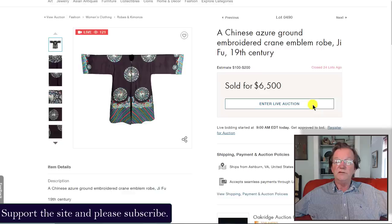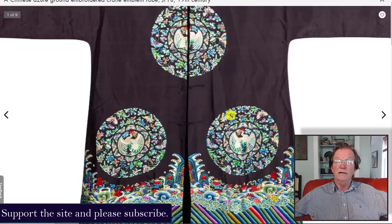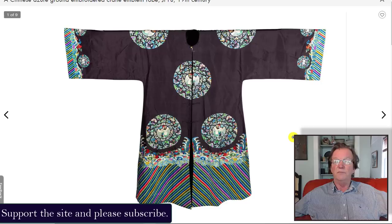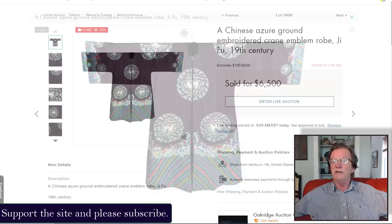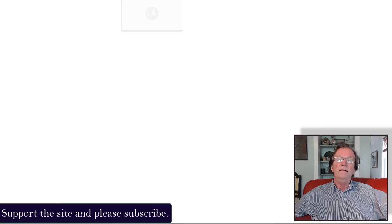Oakridge also had a late Qing, early Republic period robe, very nicely done with phoenix roundels and red-headed crane roundels. The rather abbreviated skirt at the bottom suggests it's more toward the Republic period end. People loved it for the nice colors and it sold for $6,500. Clearly 19th-century examples with this pattern typically bring $11,000 to $14,000 in good shape, so this was likely a Republic example.